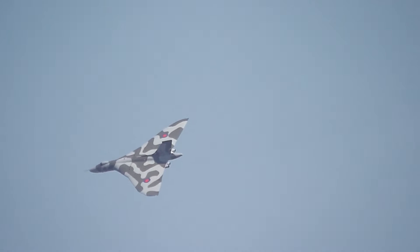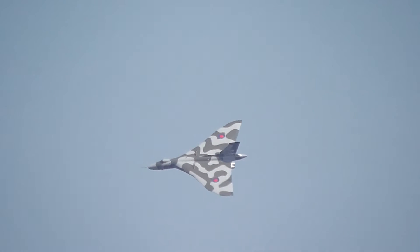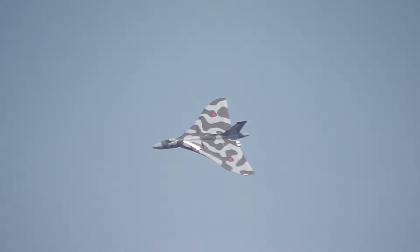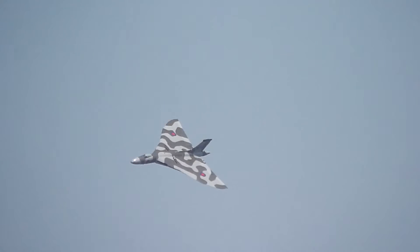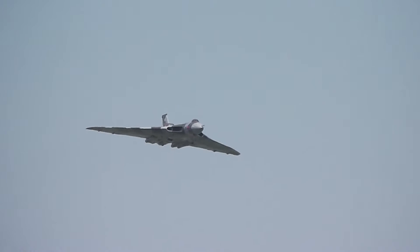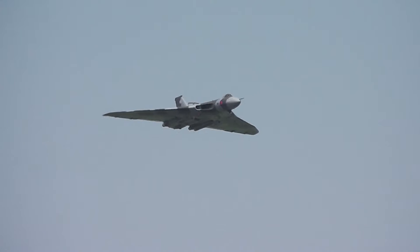Roy Chadwick himself died in 1947 and never really saw, of course, the great success of this aircraft — his work taken on by a band of very able engineers, just as those supporting the aircraft here today. It was really a mark of the success of the V-Force as part of Britain's nuclear deterrent during the Cold War years that the Vulcan didn't actually have to go to war until the Falklands in 1982.